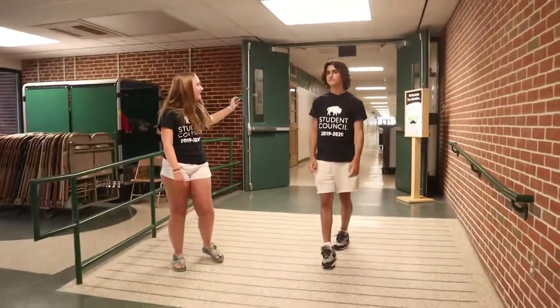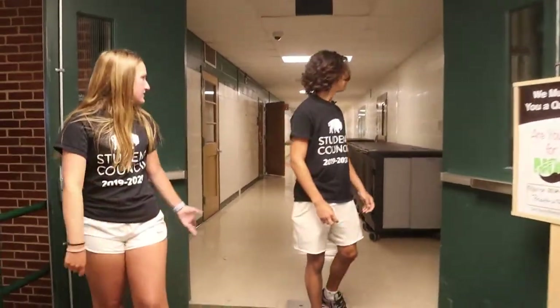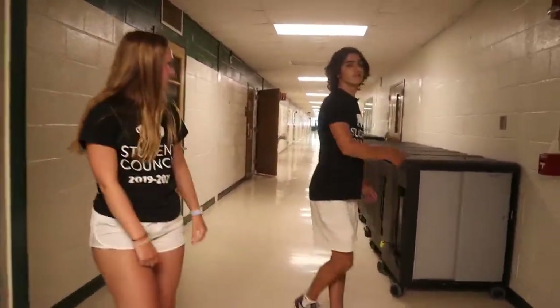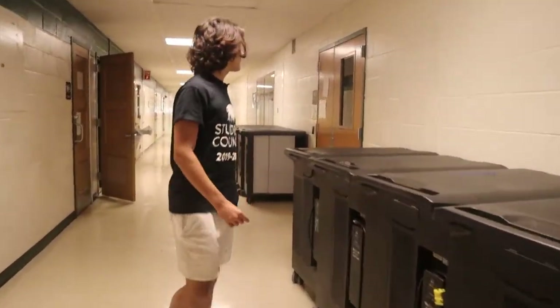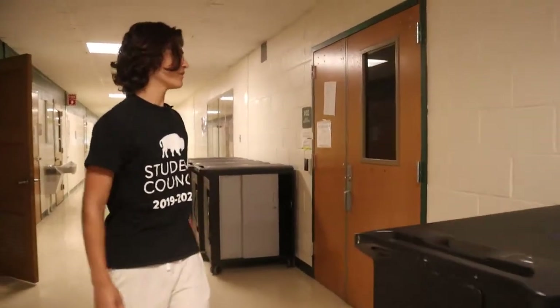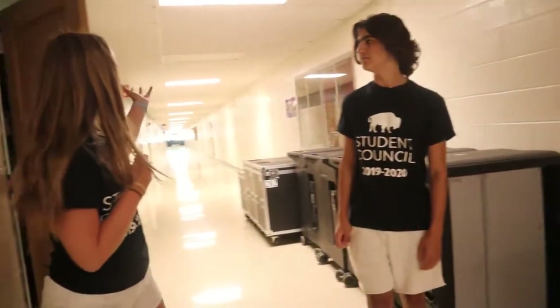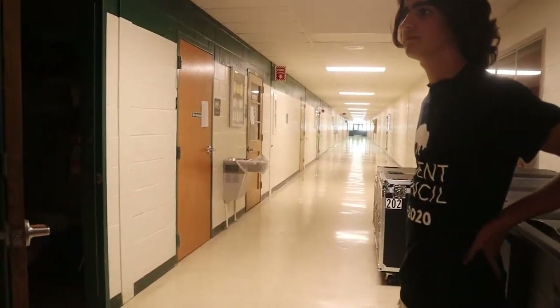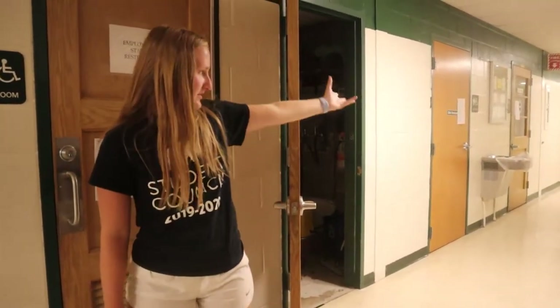We're going to take you down the CTE hallway. The first thing you'll notice is on the right — that's the student help desk, where you can get your computer fixed if it's having any problems. You can hop in there during any day during lunch. Further down the hallway is the rest of the CTE classes. Some of the things we offer here are engineering, auto, carpentry, and child care. There are so many opportunities here and it's all down this hallway.